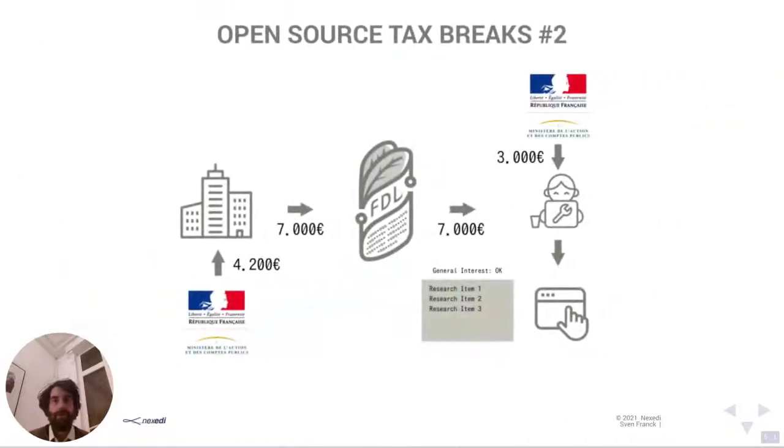A variation is to also utilize what is called in France the Crédit d'impôt de recherche — a reimbursement on tax for R&D activities, specifically research rather than development. In this example, a company donates 7,000 euros to FDL and can claim back 4,200 euros at year's end. A research-focused project proposal would also qualify for the Crédit d'impôt de recherche, meaning FDL pays the developer 7,000 euros and the developer claims back 3,000 euros for research activities — same result: financing a project worth 10,000 euros.